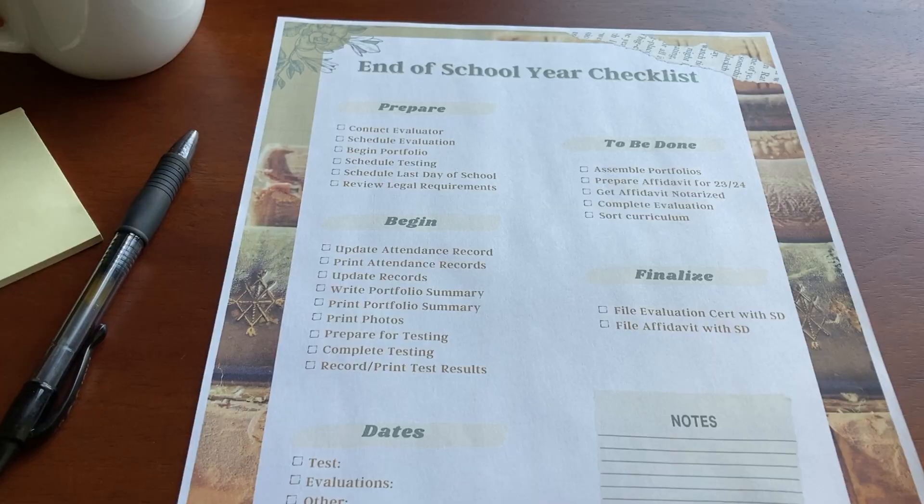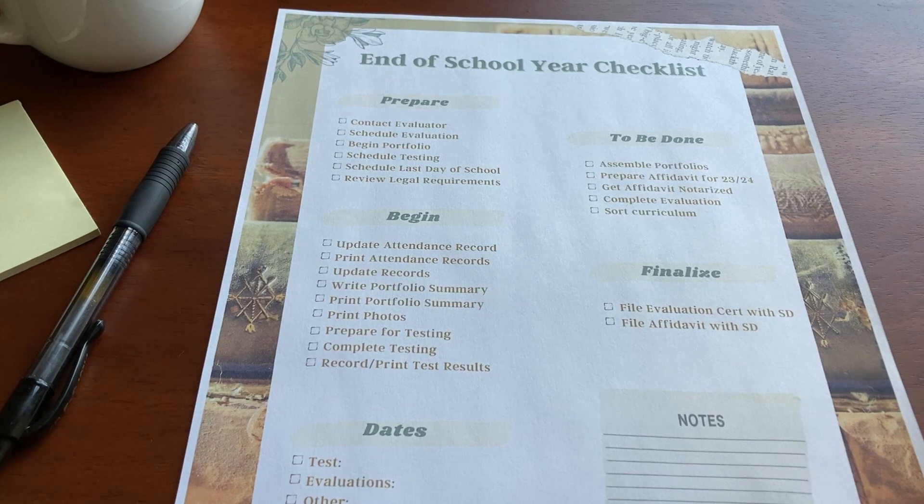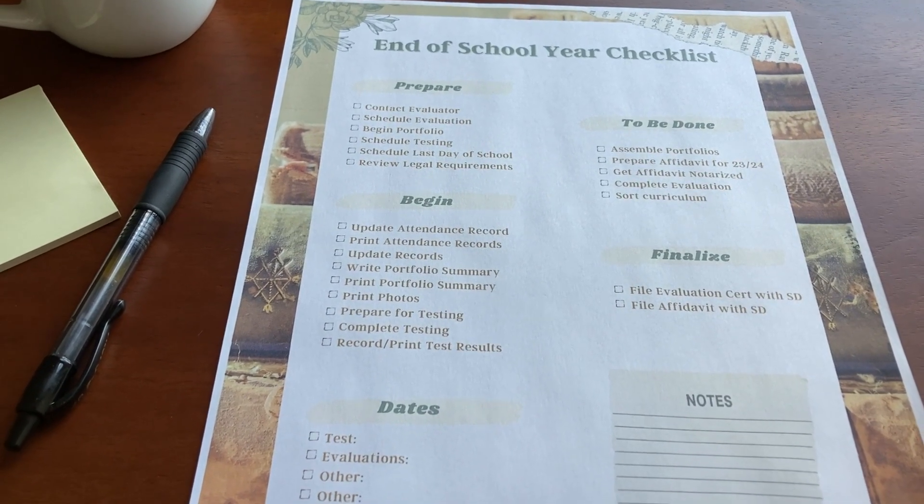When I created this checklist, I knew there were several different phases to winding down the school year. So I have a section for 'Prepare,' then 'Begin' for things that actually need to start, and then 'Important Dates' — a section for keeping track of important dates whether that's testing, evaluations, co-op performances, or end-of-school-year performances. I also have a section for dates I want to make sure get put on our calendar for the year.